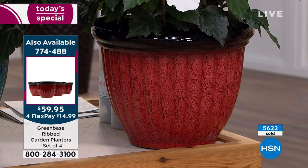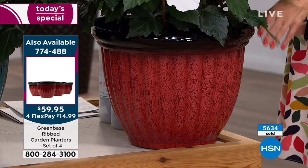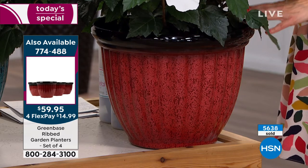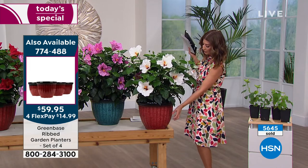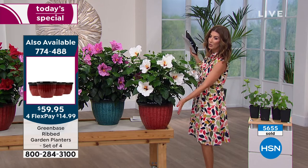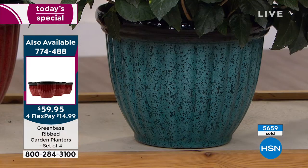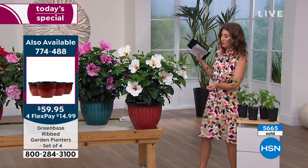Not only do they look beautiful — like ceramic or clay — they're actually a very durable plastic, so they're not too heavy. By the time you add mulch, dirt, and the plant they can be almost impossible to move. They're tough, durable plastic with a drainage hole in the bottom. You'll get a four-pack, really affordable today — four for less than $60, about $15 each. You might want to add those to your order.